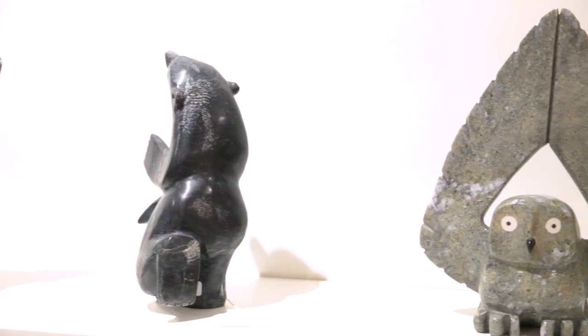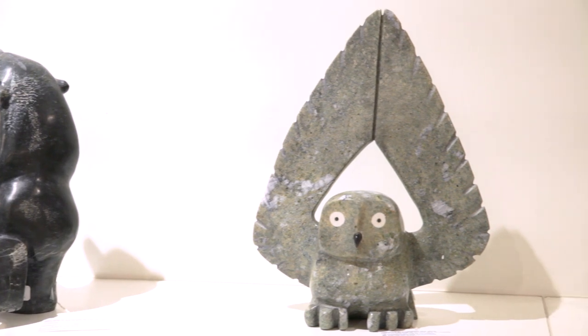Working with Dorset Fine Arts was a great experience and they presented me with many amazing Inuit pieces.